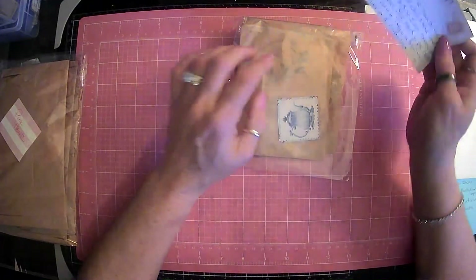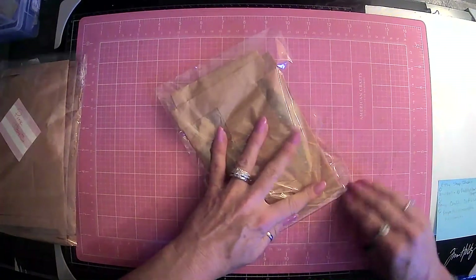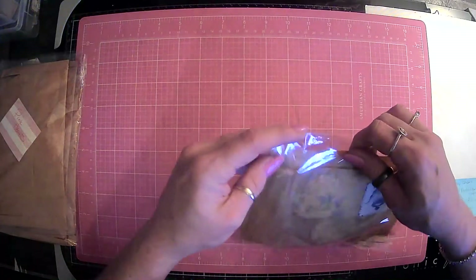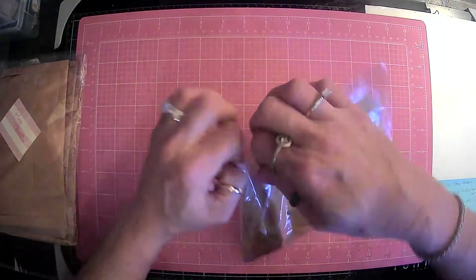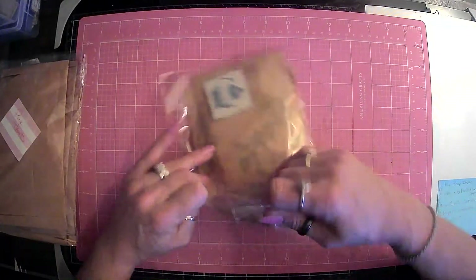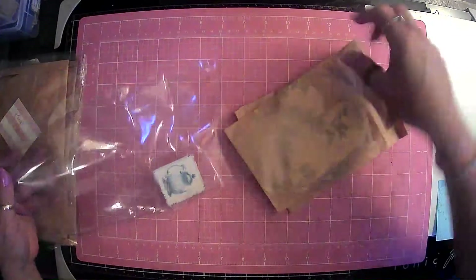That is awesome. So she did not want to send me two of the same things, so she is gathering some different material to make me some blue ones that are different from these. Which I think is awesome. Very nice of you, Michelle. You did not have to do that. I really do appreciate it.